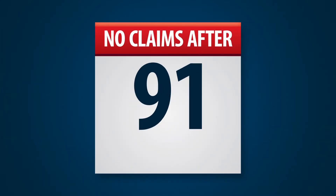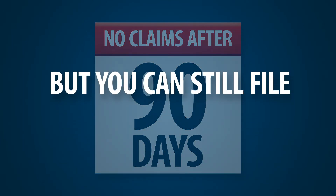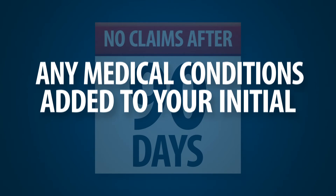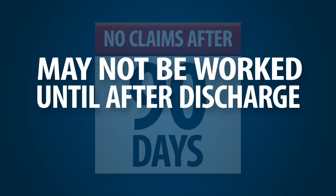Also keep in mind that once the 90-day mark has passed, you cannot file a BDD claim, but you can still file your VA claim. However, it may not be processed until after discharge. Any medical conditions added to your initial BDD claim after the 90-day mark may not be worked until after discharge.